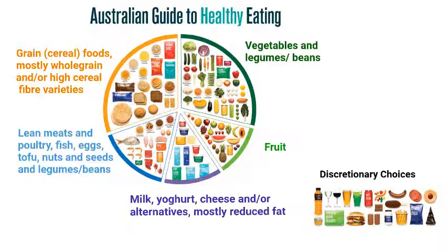Discretionary choices are so called because they are not needed as part of a healthy diet. These foods and drinks appear in the bottom corner. They are high in energy, saturated fat, added sugars and or salt, or alcohol.